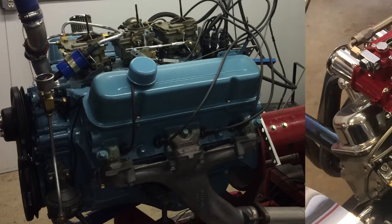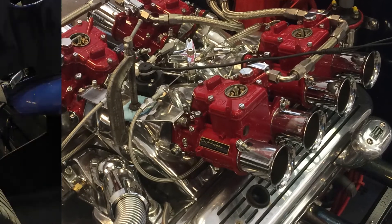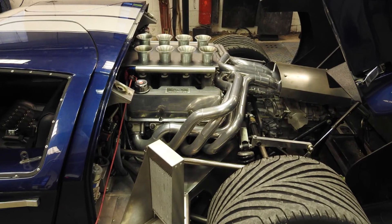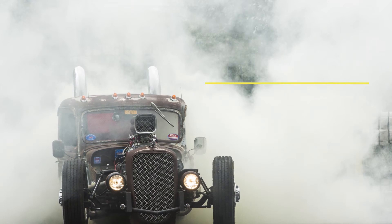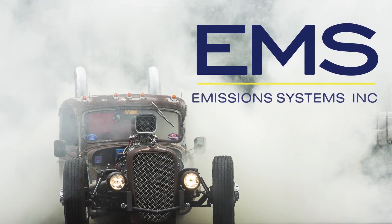EMS is changing the way we look at old technology to provide more insight into vital engine performance data that you never thought possible. There's more horsepower hiding in that engine — all you have to do is sniff its tail.